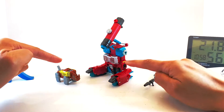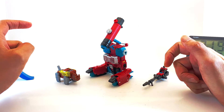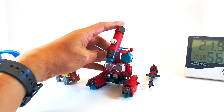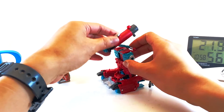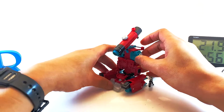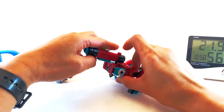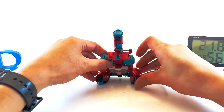Ram Horn and Perceptor are actually triple changers. Let's try to transform Perceptor first. This is his microscope mode — something like this. Let me plug this in. So this is his microscope mode. But he can also become a telescope, or some say maybe a cannon, something like that.